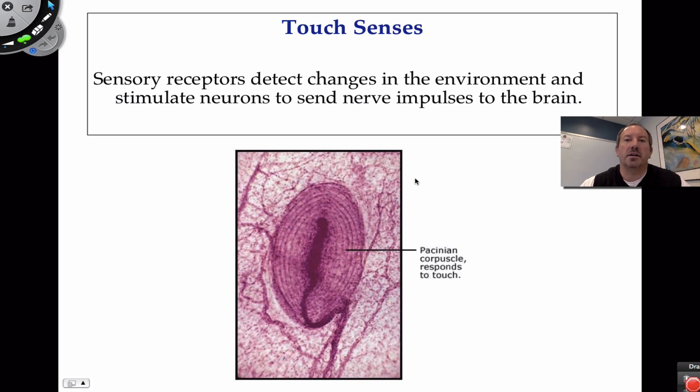One thing to note is that the sense of touch comes in from the skin. There are specialized cells of the peripheral nervous system — peripheral meaning outside — that are sensory, taking in messages from the outside and relaying them to the central nervous system, and ultimately to the brain, where we perceive things like pain, tickle, hot, or cold.